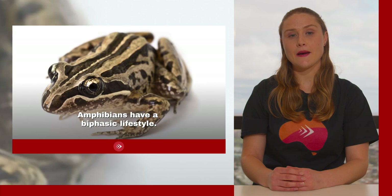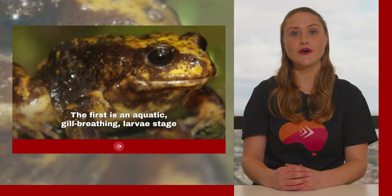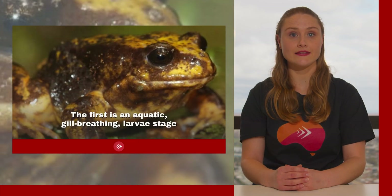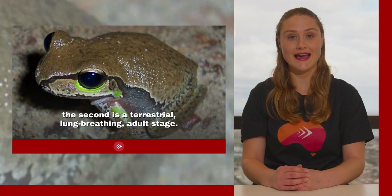Amphibians have a biphasic lifestyle, meaning they have two different stages of life. The first is an aquatic, gill-breathing larvae stage. The second is a terrestrial, lung-breathing adult stage.